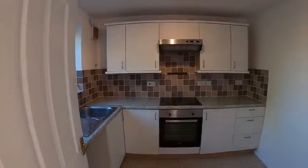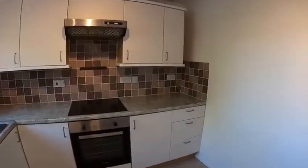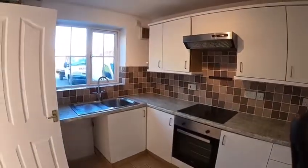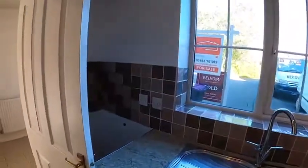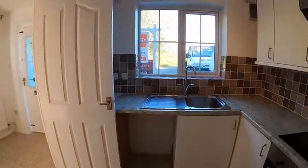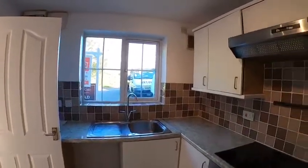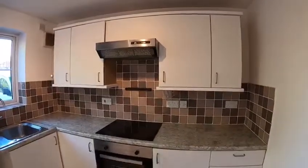A small, compact kitchen with electric hob and cooker, space for a tall-boy fridge freezer, and there's space for a washing machine underneath the sink. Plenty of cupboards and good decor throughout.